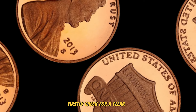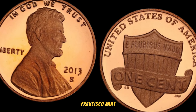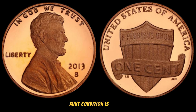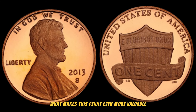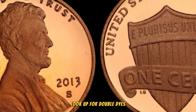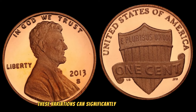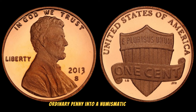Check for a clear S mintmark on the front of the coin, indicating its origin from the San Francisco Mint. Additionally, pay close attention to the overall condition — mint condition is crucial when it comes to determining its value. Look out for double dies, repunched mint marks, or any other anomalies that might be present on the coin's surface. These variations can significantly enhance its worth, turning a seemingly ordinary penny into a numismatic treasure.